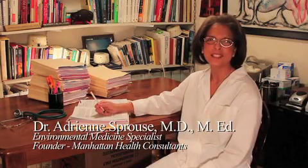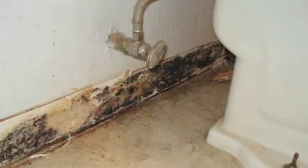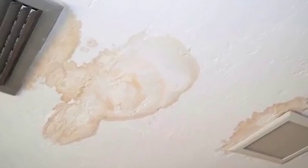Hi, I'm Dr. Adrienne Sprouse, an environmental physician. Have you ever noticed any black furry things around your shower or your bathtub? Or have you noticed water marks on your ceiling either at home or your workplace? You very likely may have mold contamination, which causes huge health problems.